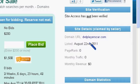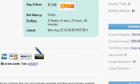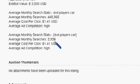Take a look at it over here. It was established or registered back in June of 2009. For the exact match 'DVD players car', there are 2,928 searches per month. For the broad match, there are 448,960 per month.